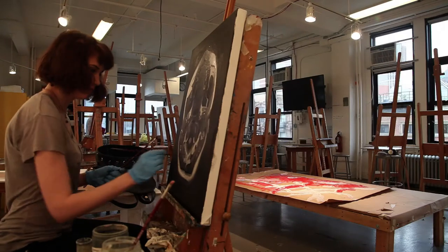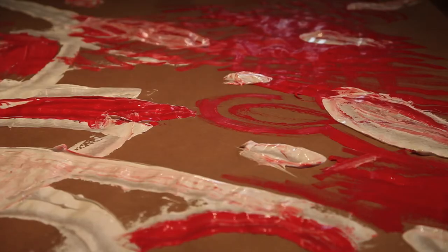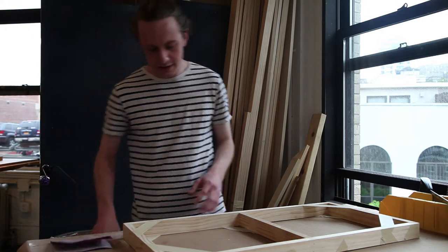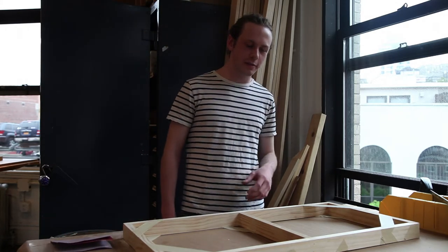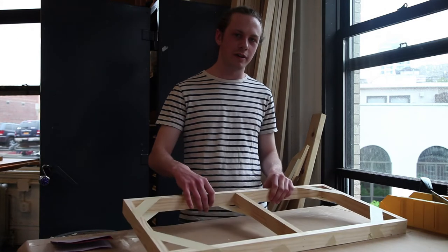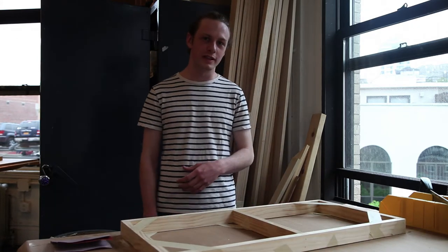Hi, my name is Alex. I'm a student of the studio art program at NYU. Here on the fourth floor painting room, we learn how to make paintings and also learn how to make our own stretcher bars. This way you have control of the process from beginning to end.